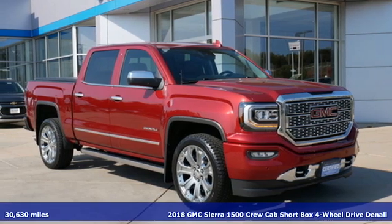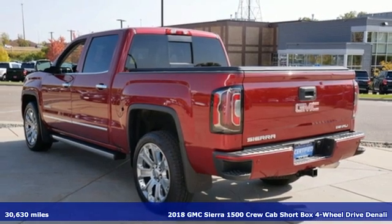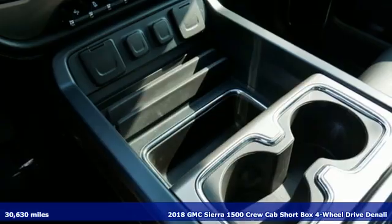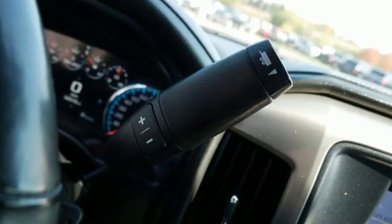It's a certified 2018 GMC Sierra 1500. Comfort, convenience, power, and performance. For most trucks, these are ideals. For this truck, it's an undeniable reality.